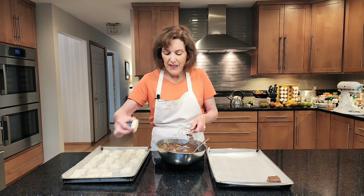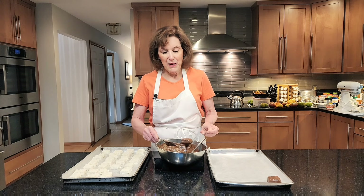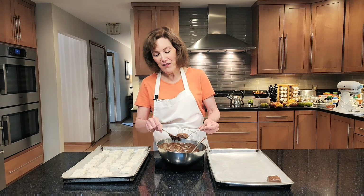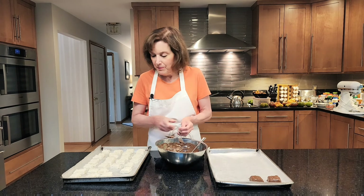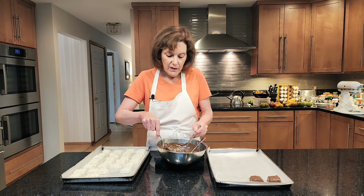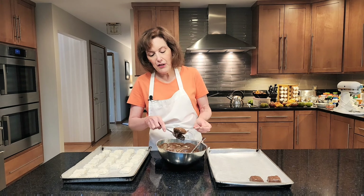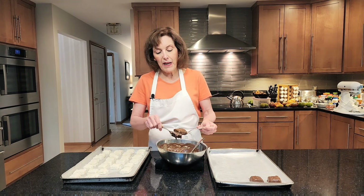These make about two and a half dozen depending on how big you make them. My videographer tried one — she loved it. We made a Needham believer out of her. Put them on a wax-paper-lined sheet pan. I would store these in the fridge. You can also use confectioner's coating, which does not need refrigeration, but I would keep these in the fridge because the Needhams will get soft. The Needhams need to be refrigerated.